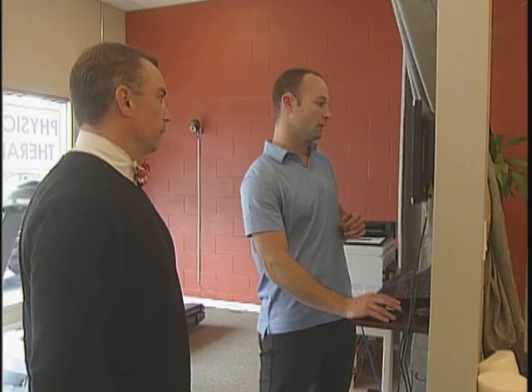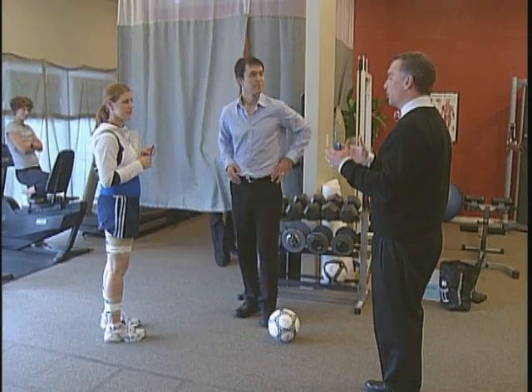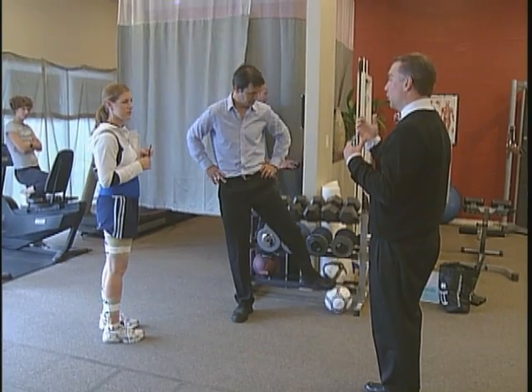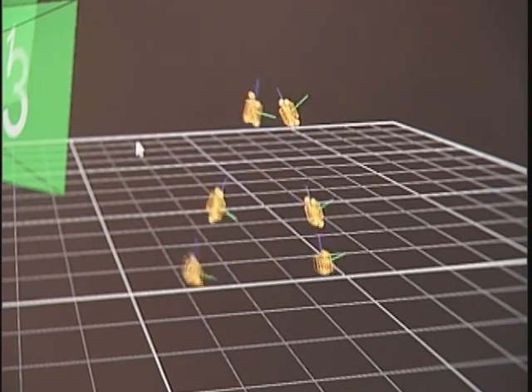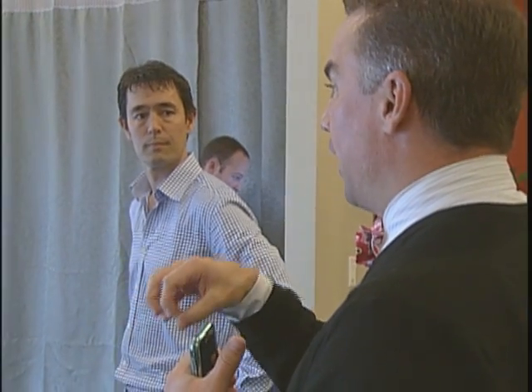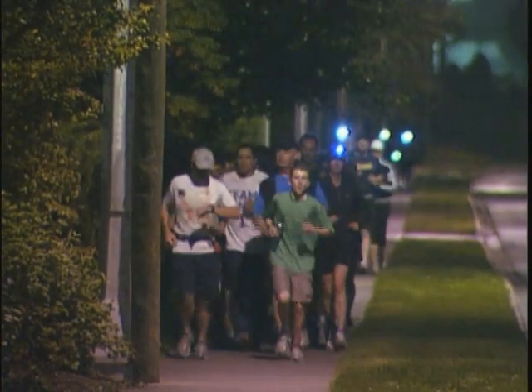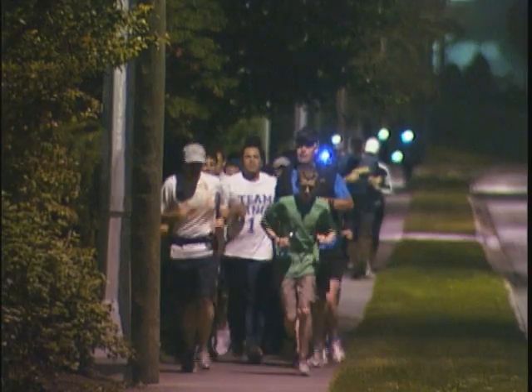Ferber says after studying knee injuries at the University of Calgary for several years, he's discovered that 50% of runners get injured every year, and 50% of those runners will have a knee injury. But he says it rarely has anything to do with the knee itself. His research and other people's research has shown that it's actually a problem from the hip down — almost 80% of runners who are injured will demonstrate some type of hip muscle weakness, which translates to an inability to control your leg while you're running.